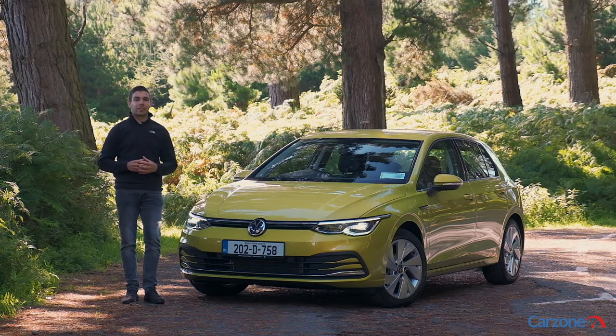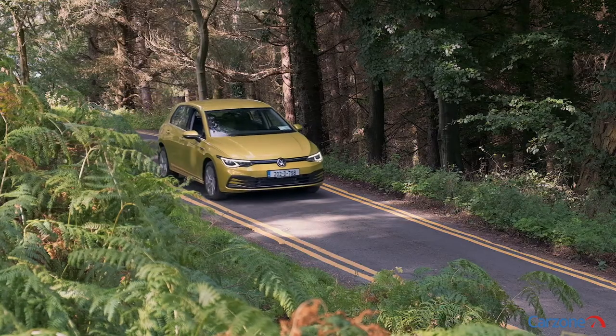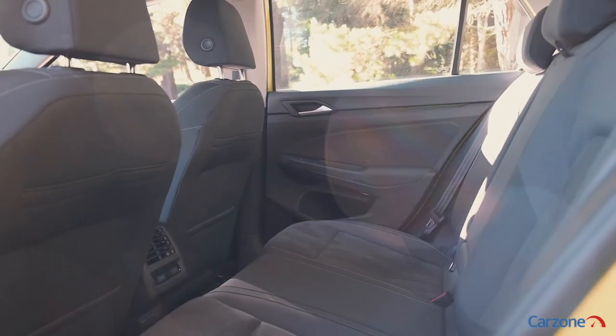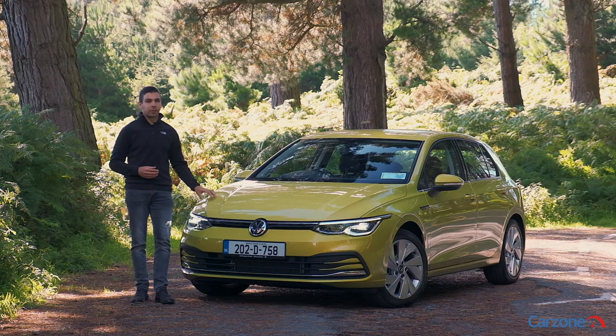The Golf has long set the standard in the hatchback class and the new model looks set to continue this with impressive levels of tech, refined engines, and an improved interior throughout. Sure, the infotainment inside does take some getting used to, as does the new styling features, but we reckon the new Golf will continue to sell well and be the class leader for some time yet.